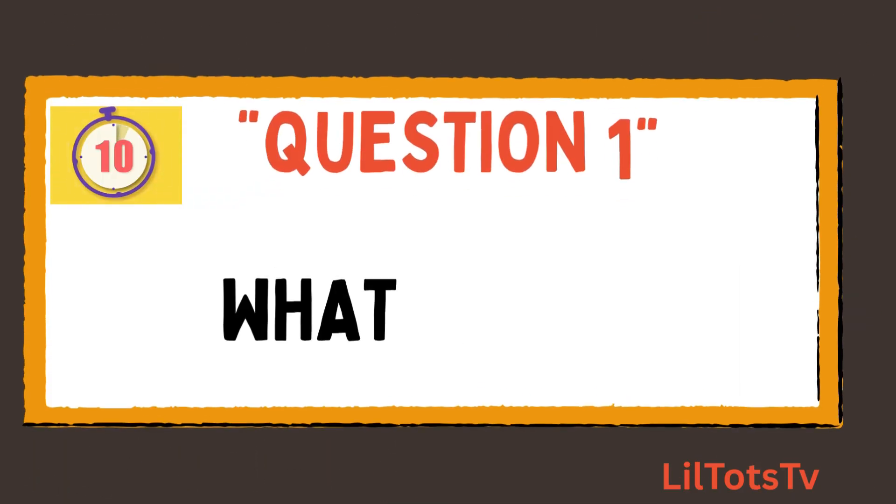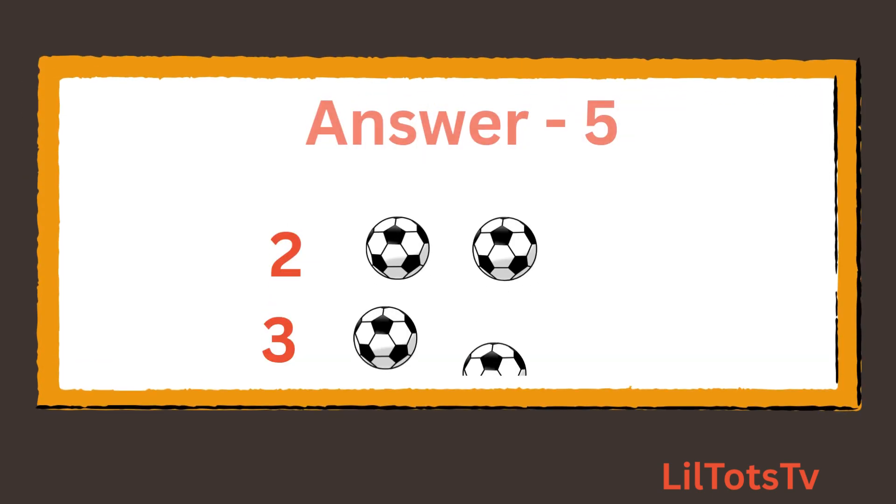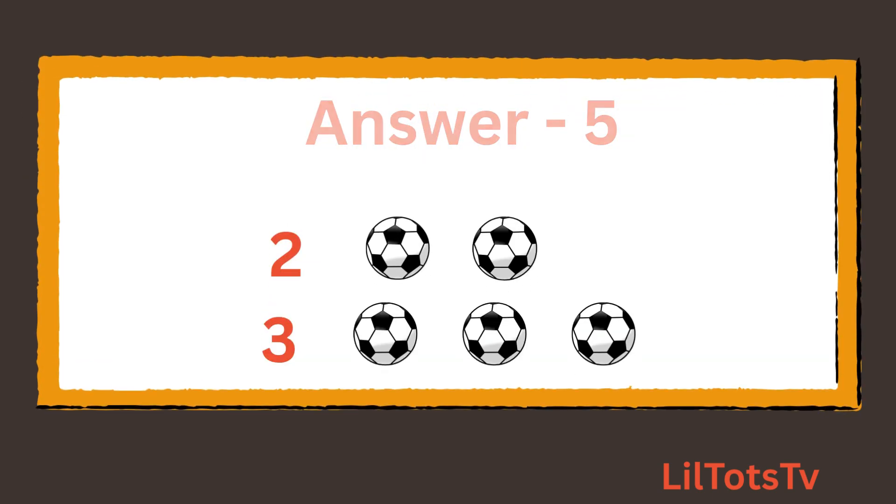Question 1. What is 2 plus 3? And the answer is 5. You can count balls with me: 1, 2 and 1, 2, 3. Total is 5.